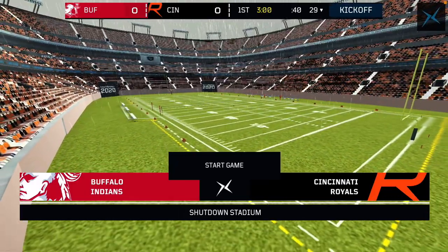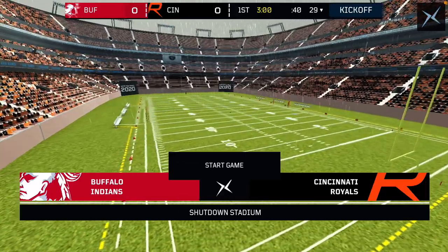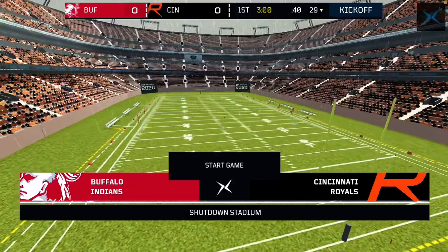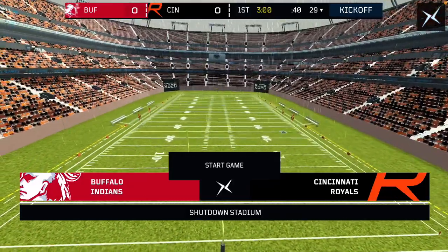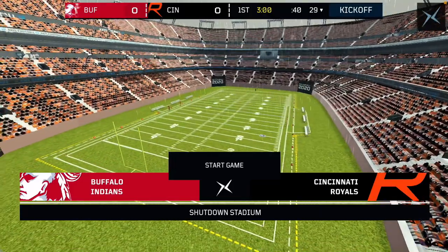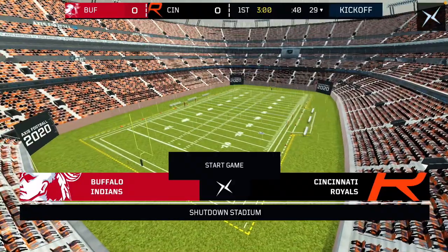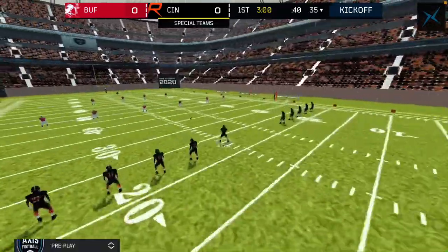The winner of this game will be taking the seventh seed in the UAFL playoffs, slash X-AFL, because whoever's the winner of the UAFL side will play the winner of the X-AFL side. So without further ado, let's kick off this game.